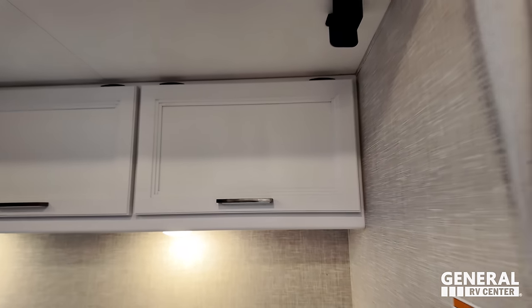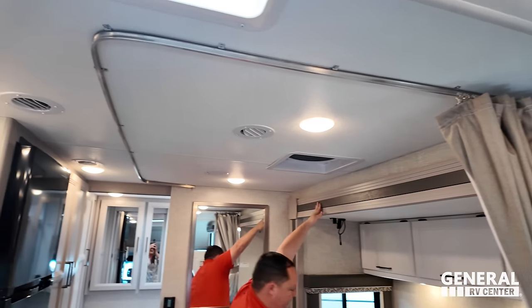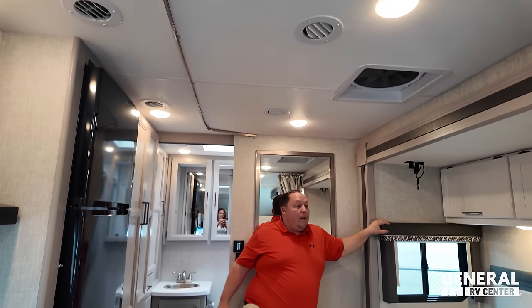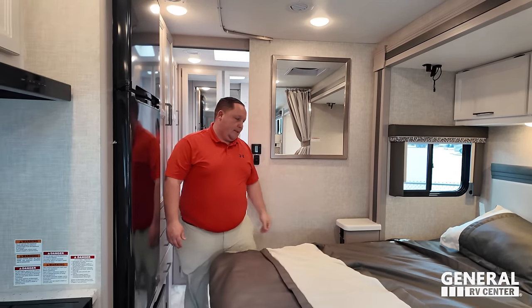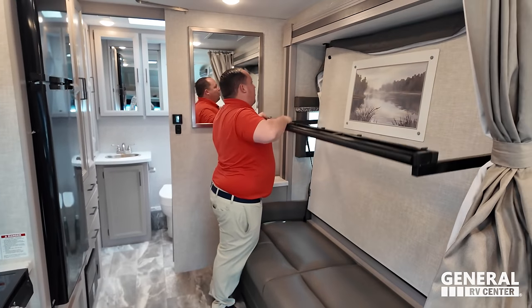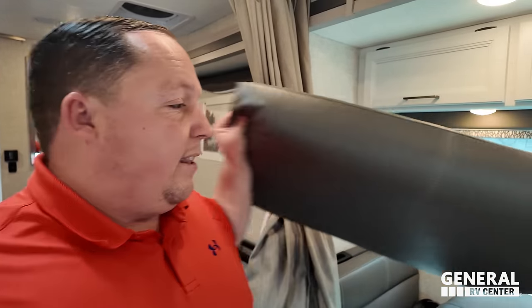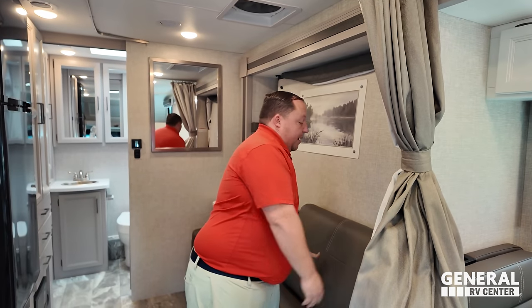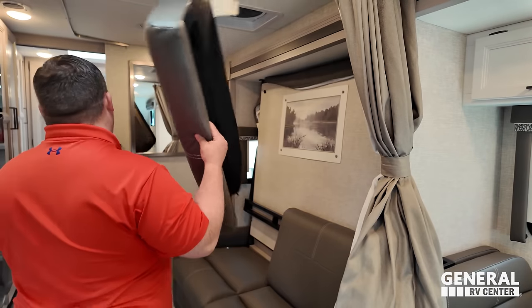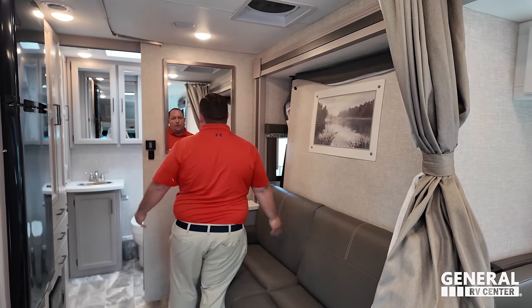There is a privacy curtain that goes all the way around to give you some separation. It's not the most comfortable bed in the world, but it's not the least comfortable either — it's what you need for a floor plan this small to get a sofa, a dinette, and a bedroom. That's why people love these Murphy layouts — everything jam-packed in a little motorhome.